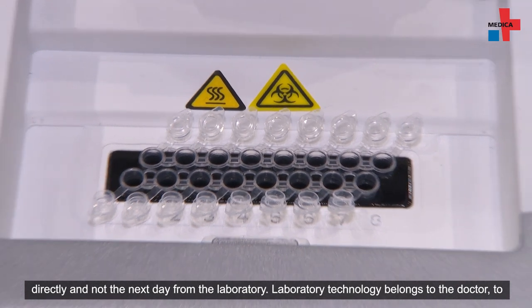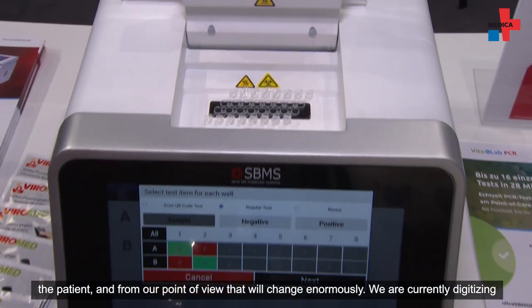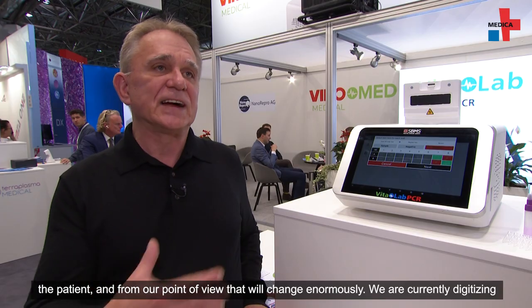Lab technology belongs to the patient. From our perspective, that will change greatly. We are simply digitalizing the world, and that means we can go from large laboratory machines to small ones.